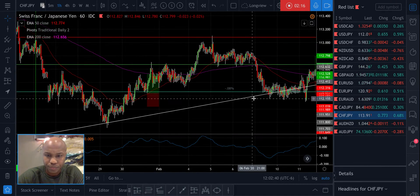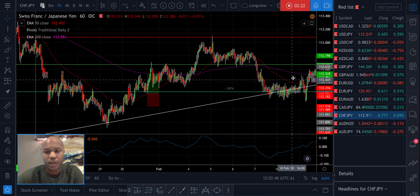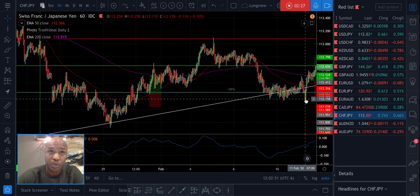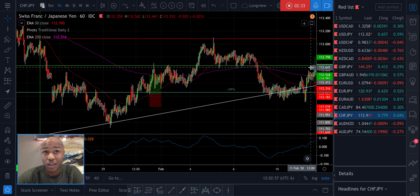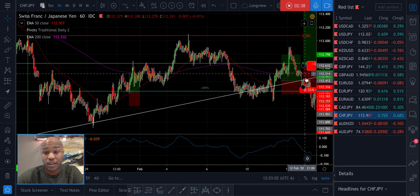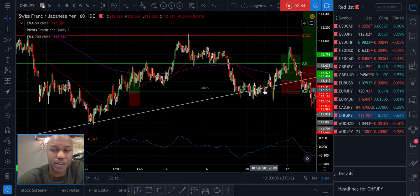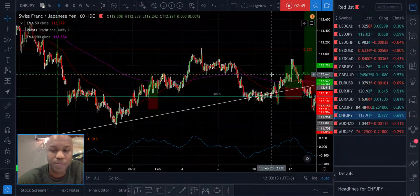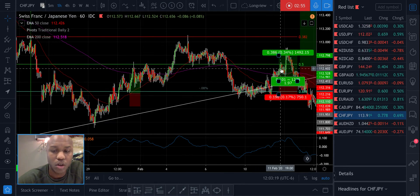Anyways, with CHF/JPY we were kind of riding on this one-hour - or sorry, daily - trend line. I was waiting for a pullback situation; we had it here but it pulled back too far for me, so I didn't take it. Then it went the opposite direction - it went up and then just died out. That's super frustrating whenever it moves around more than you want it to.